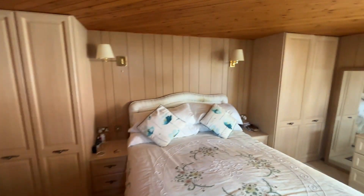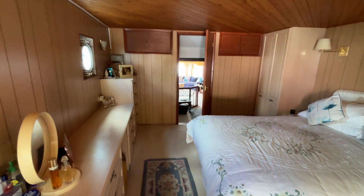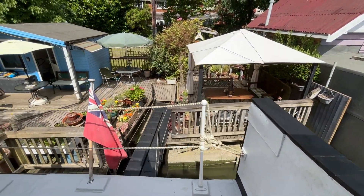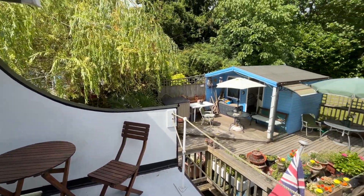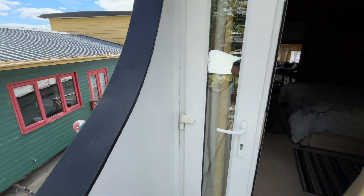As you can see here lots of wardrobes and storage and drawers in here and again lots of natural light coming from portholes. And this bedroom has a little deck on the back with a little seating area which overlooks the deck, as you will have seen in the other video.